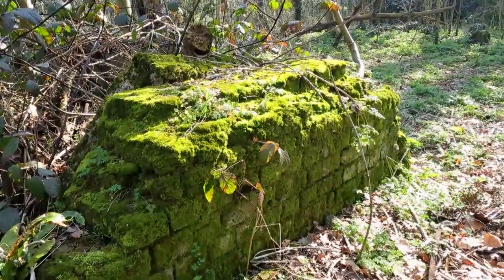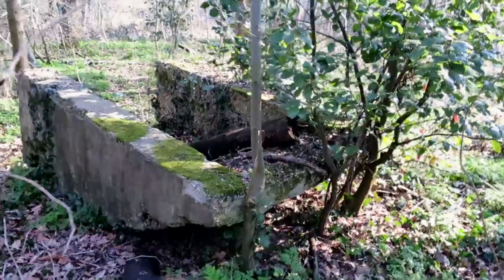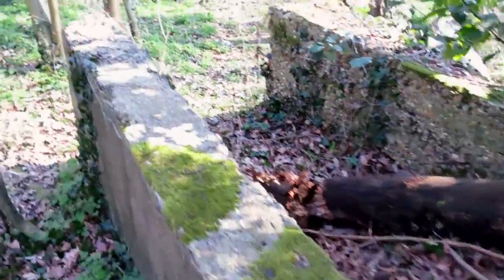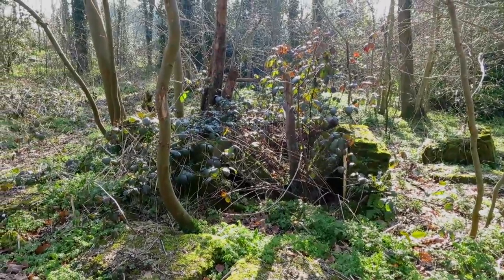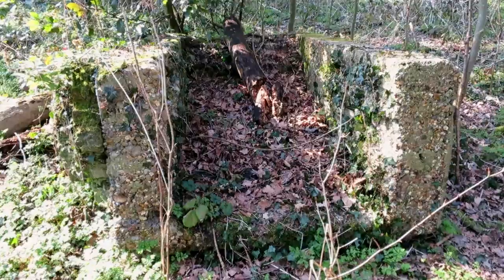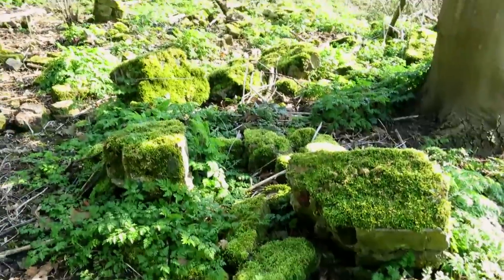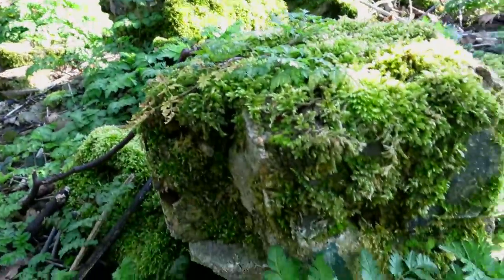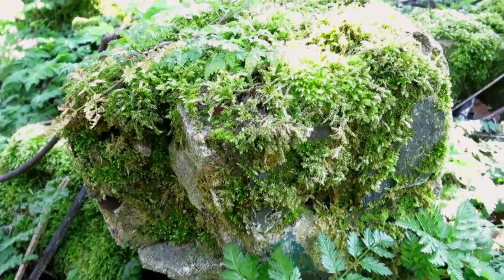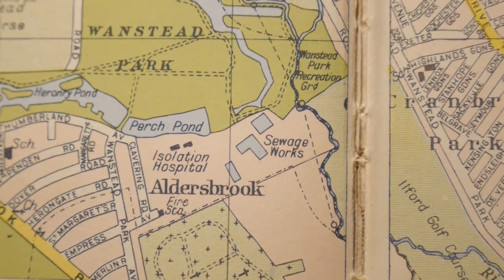You can see these ruined brick foundations of brick buildings here in the woods. I love this kind of stuff because it's like the remains of an ancient civilization. But here in what's now scrubland, there was a water treatment works — which is not that exotic, I suppose. I think the pipes are still here because you can smell the sewage over there through those trees. There was also an isolation hospital here, up until at least the 1950s. It's on my 1950s Geographia Atlas of London.